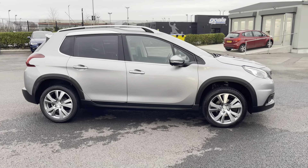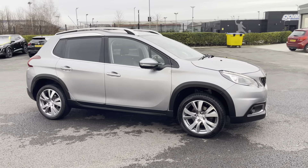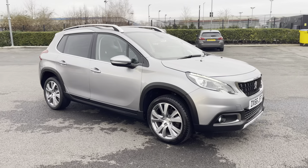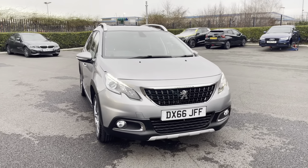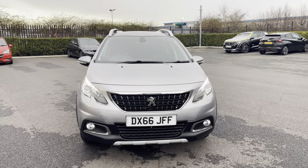Hi, my name's Inay from Motor Match Chester and today I'll be taking you around one of our used cars for sale, which is this Peugeot 2008 PureTech Allure with a 1.2 litre petrol engine and manual transmission.